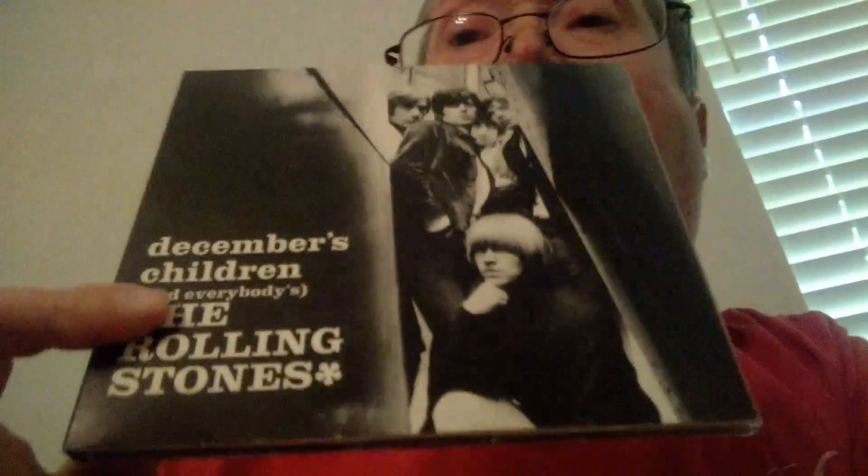The next album is called December's Children and Everybody's. It's mostly their own material and a few blues songs. It's mostly known for Get Off My Cloud, You'd Better Move On, and As Tears Go By. But my five favorite songs on this whole album are: She Said Yeah, Talking About You, You Better Move On, The Singer Not the Song, and to me the best song on the whole album, Blue Turns to Gray.